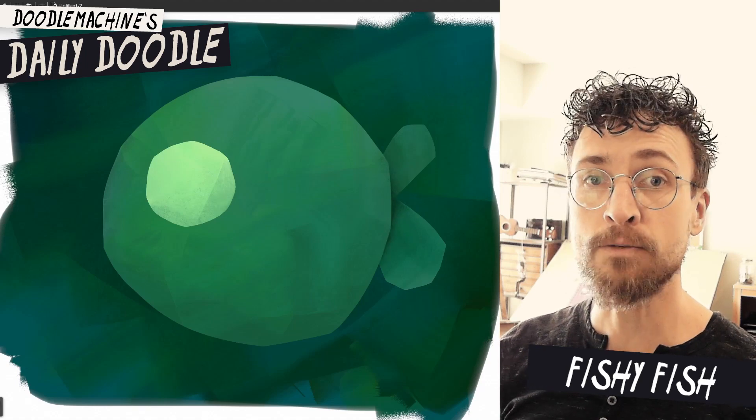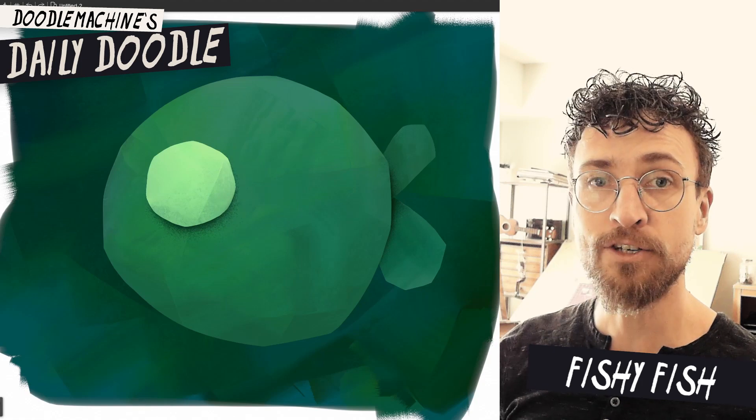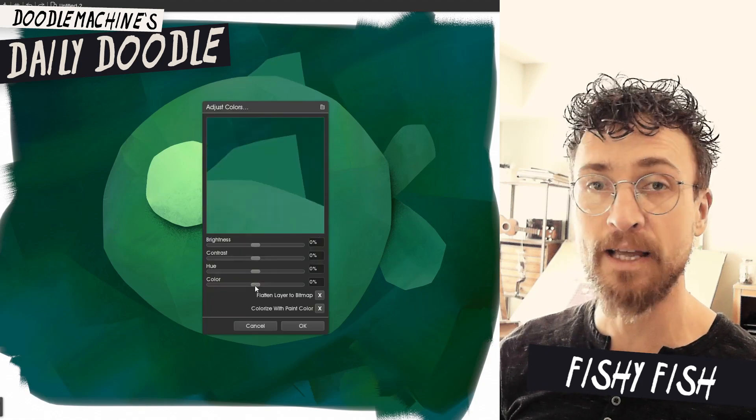Today I'm just firing this one out quick. We're just drawing a fish — just a cute little fish. I wanted to just play around with some textures and paint. So enjoy.